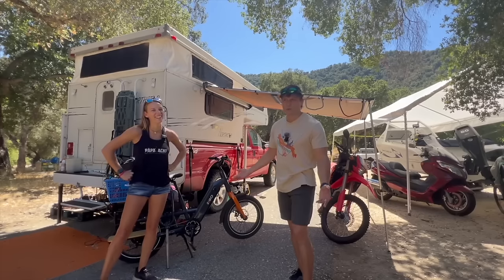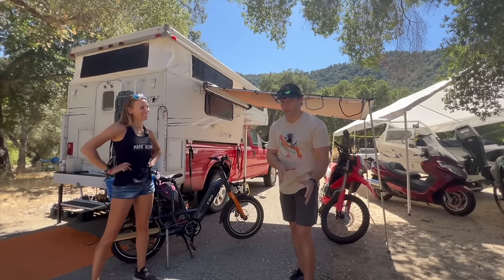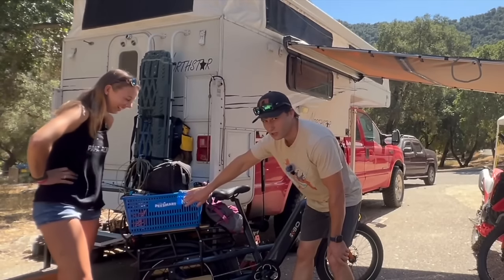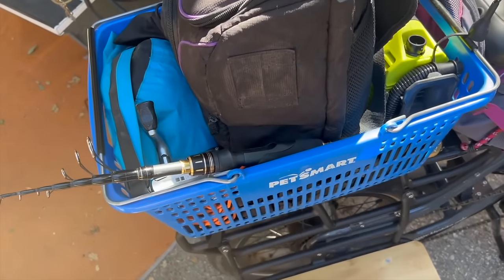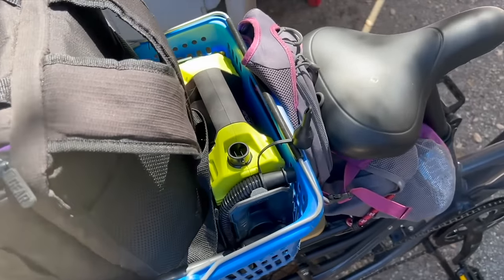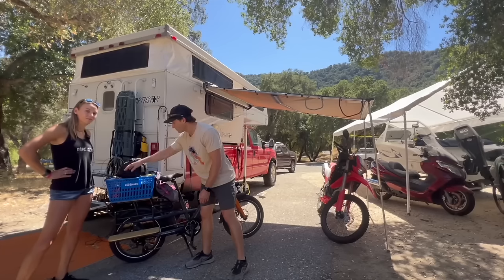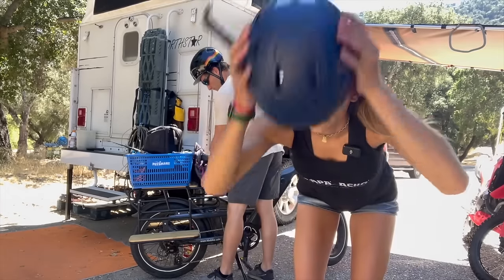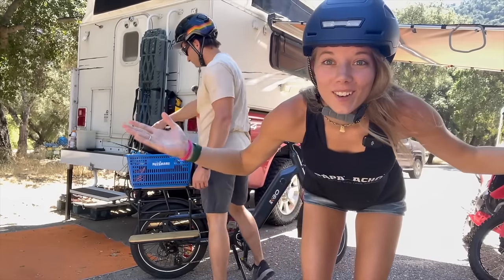We're going to go into the wilderness with these e-bikes and see if we can find some fish. We just have a basket somehow on the back of the bike — super awesome. We've got our fishing gear, a pump, an inner tube, some collapsible rods, our drone, and all of our camera gear. E-bike helmets on and we are ready to go.